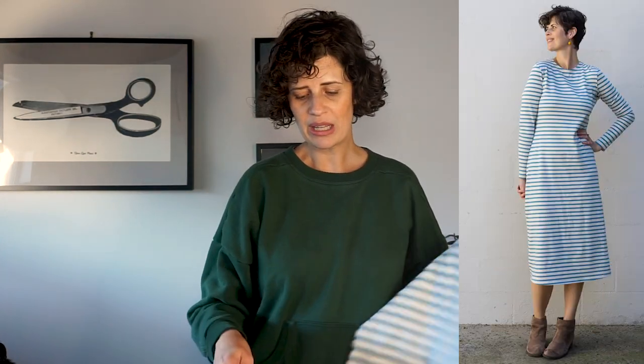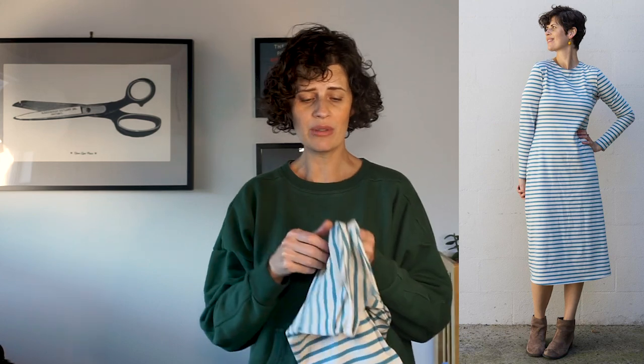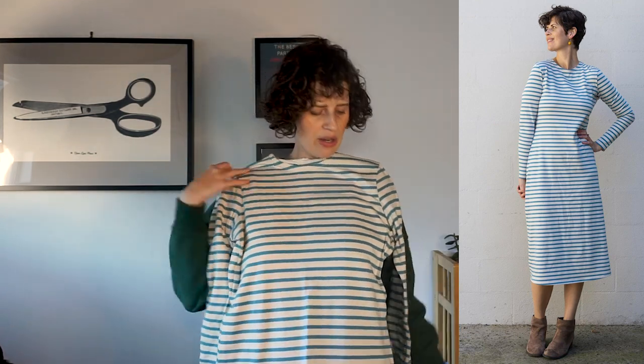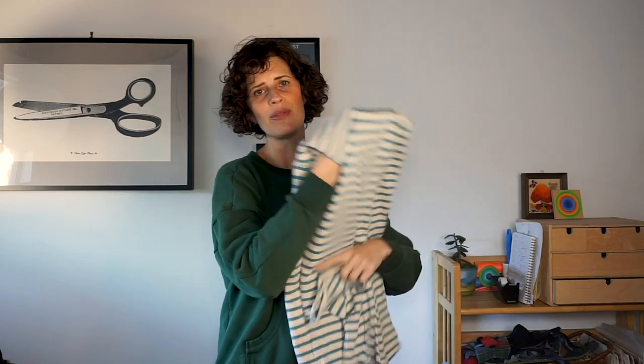Another project I sewed early in the year that I really liked and did get to wear out of the house was this really long Neenah dress — a pattern by Seamwork. The pattern has a turtleneck but I didn't do the turtleneck. There's a whole blog post about this one. I made it back in February, so I did get to wear it. It's a really nice thick knit — good to wear out with leggings in February in LA.